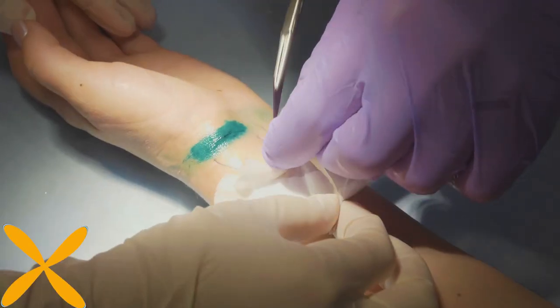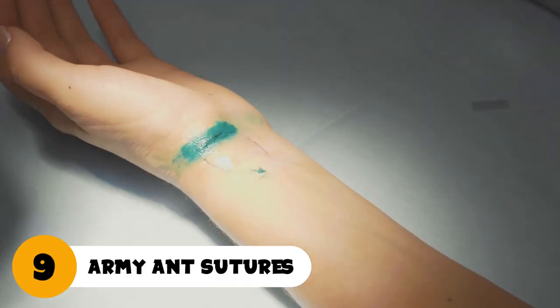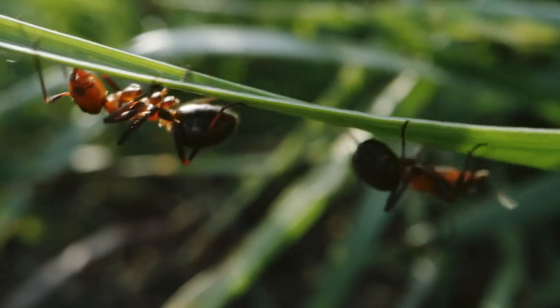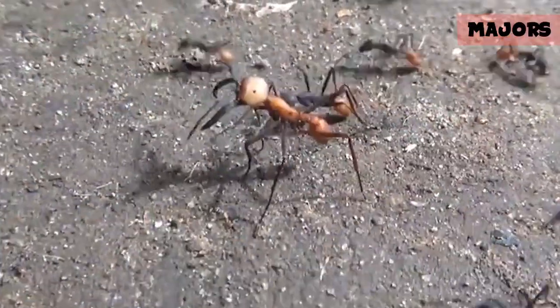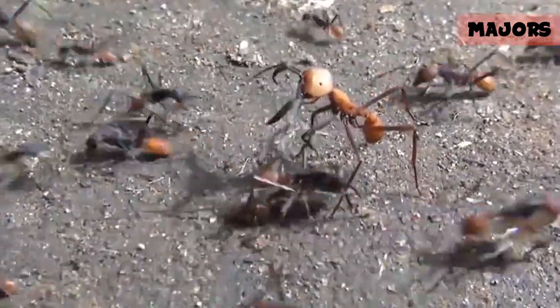Number 9: Army Ant Sutures. The next time you have an injury that needs stitches, you could skip the doctor's office and instead allow some creepy crawlies to do the mending. And by creepy crawlies, I mean ants. The army ant has a specialized member in its colony known as Majors, defense ants that have a mouth that can spread extremely wide.